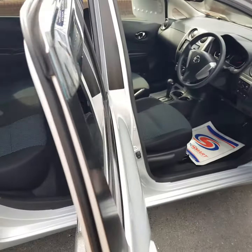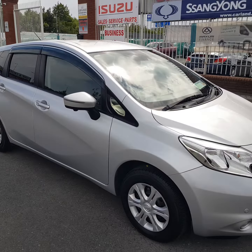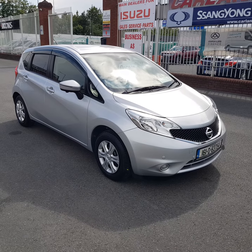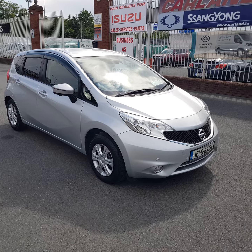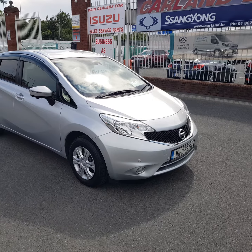If you're interested in this one, give me a call at 01 862 3860. We are an SOMI approved main dealer here on the Airport Road, in business since 2007. This one is good to go — fully serviced, and it also comes with a two-year Carland warranty, fully validated NCT, and taxed.